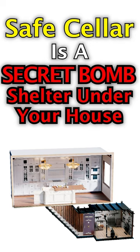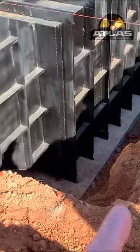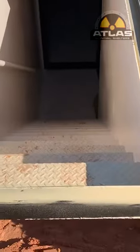The Safe Cellar is a secret bomb shelter under your house. Check this out. This is a 10 by 20 Safe Cellar that we just set. It's on the concrete foundation. This will come up under the house here. You'll just walk into it like a regular staircase under the house.